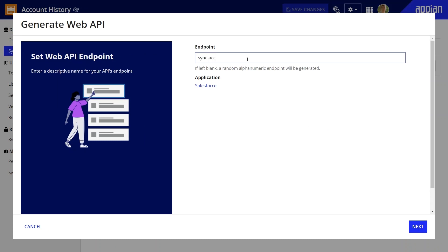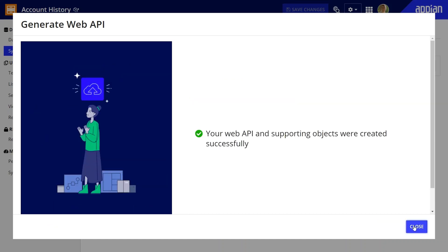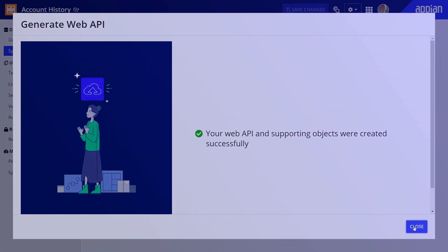Any changes to your Salesforce data are reflected in real-time in your business apps — no waiting on a scheduled data sync. In short, Appian gives you one single source of truth for faster decision-making and deeper customer engagement.